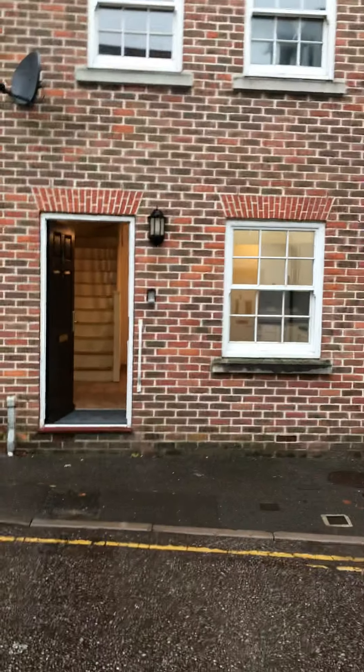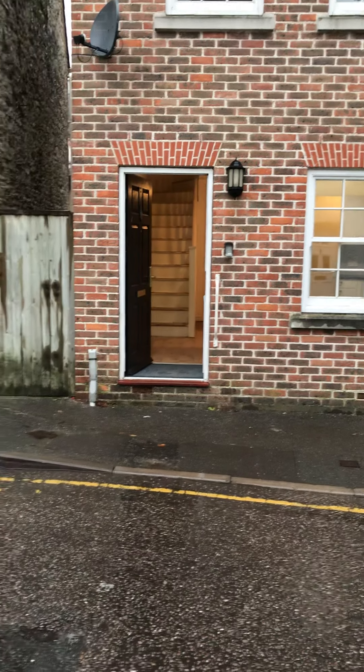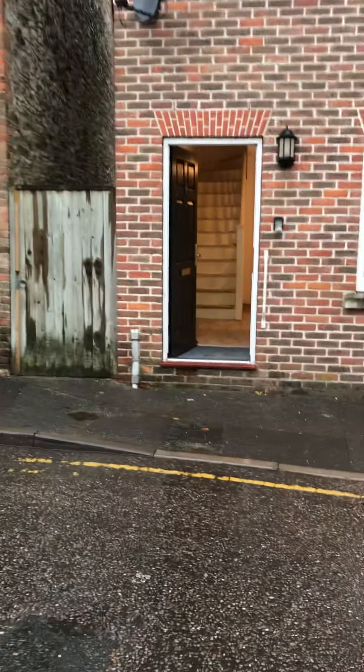Welcome to this virtual tour of the Magna two-bed property here at 11 Salisbury Street in Dorchester. Access from the main road, there is a side entrance which leads to the rear garden and the front door.